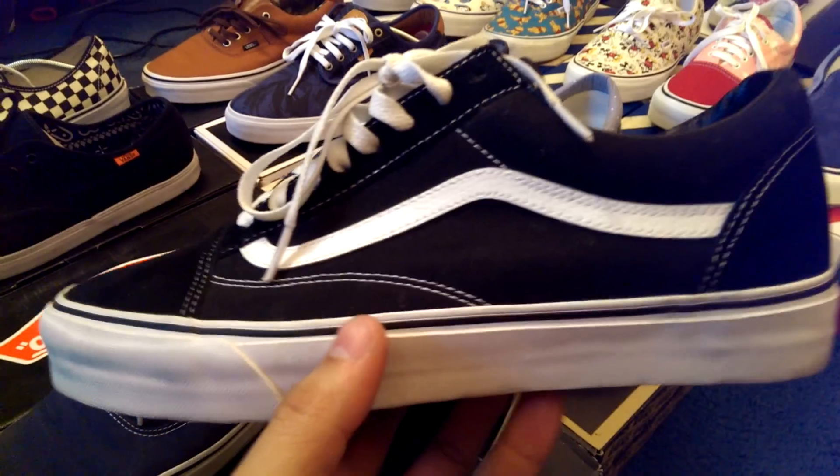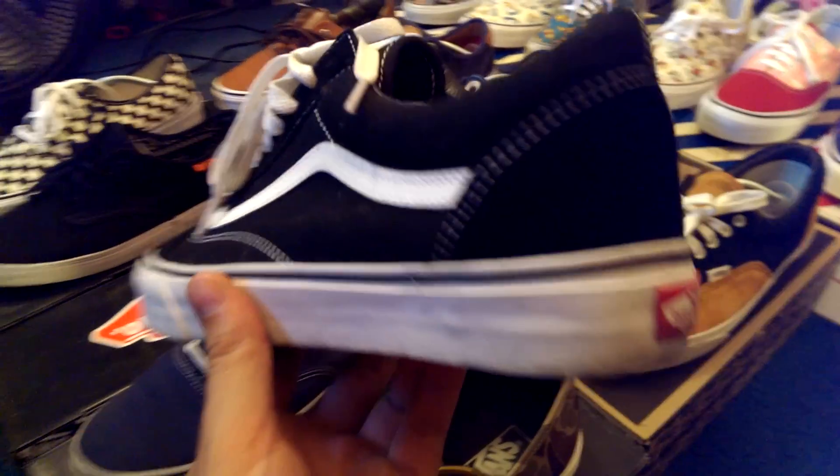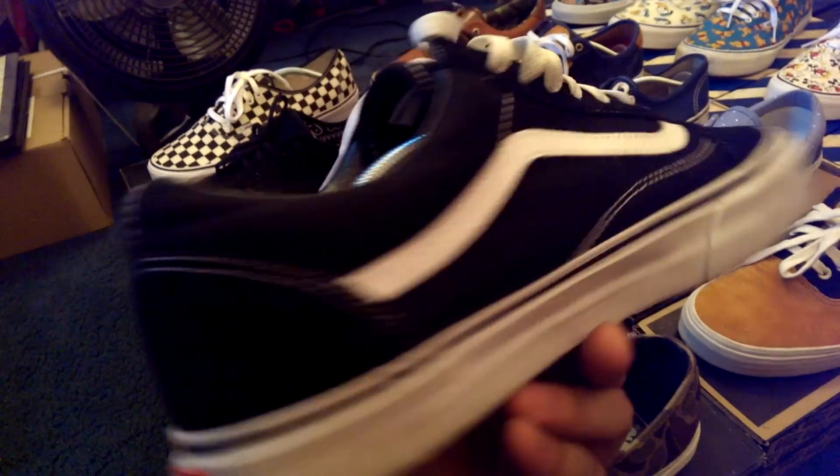Up next we got the GR Old School. Got that classic suede and canvas combination with the white accents. I break these out every now and then.